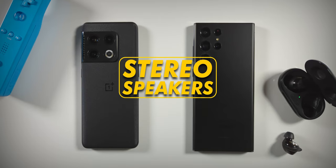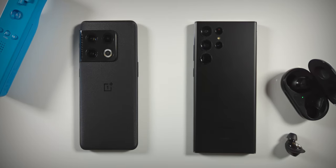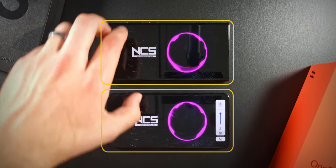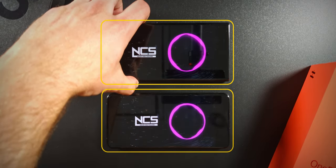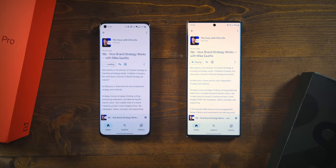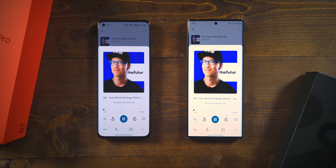For audio quality, both phones have stereo speakers and sound good, but I think the S22 Ultra sounds more full. I didn't have any issues with Bluetooth pairing, dropouts, or quality on either device. And sadly, neither have a headphone jack.